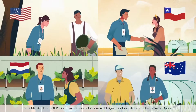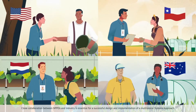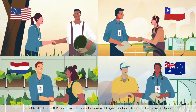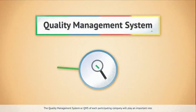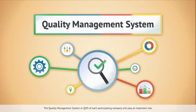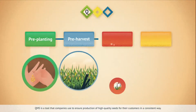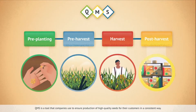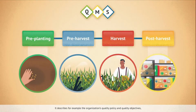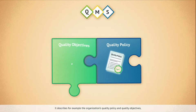Close collaboration between NPPOs and industry is essential for a successful design and implementation of a multilateral systems approach. The quality management system, or QMS, of each participating company will play an important role. QMS is a tool that companies use to ensure production of high quality seeds for their customers in a consistent way. It describes, for example, the organization's quality policy and quality objectives.